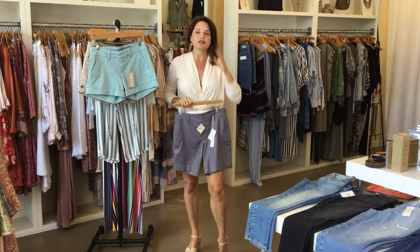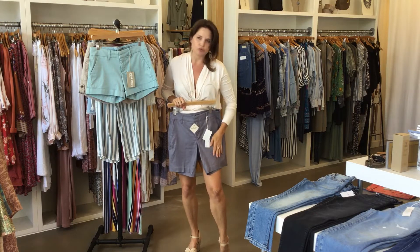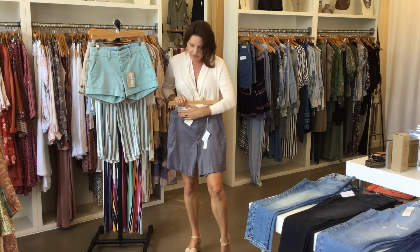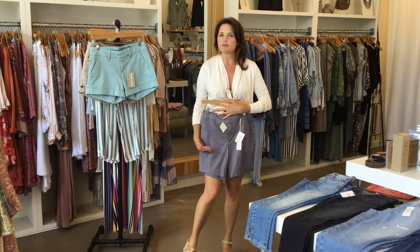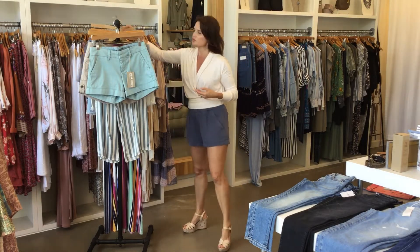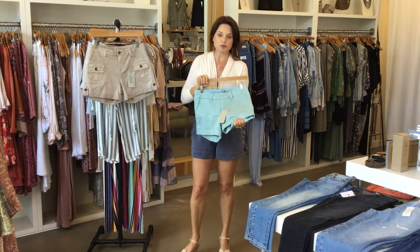Then I have these Level 99s — these are really beautiful. They're set up to kind of look like a trouser and they have a really beautiful feel to them, a nice pocket, a zipper, very structured, and a little bit more length. This is more of a mid-length short. I feel like this is a really great short for a little bit more of a dressed-up, put-together look than just a pair of jean shorts.